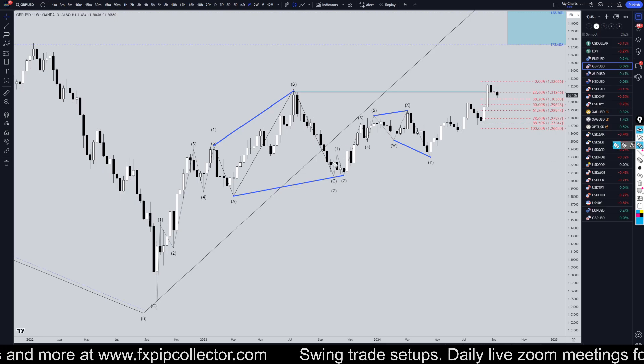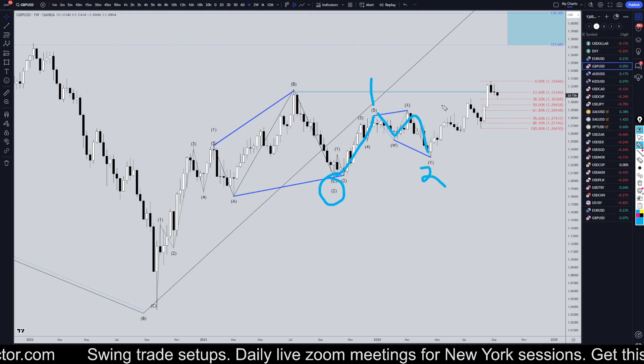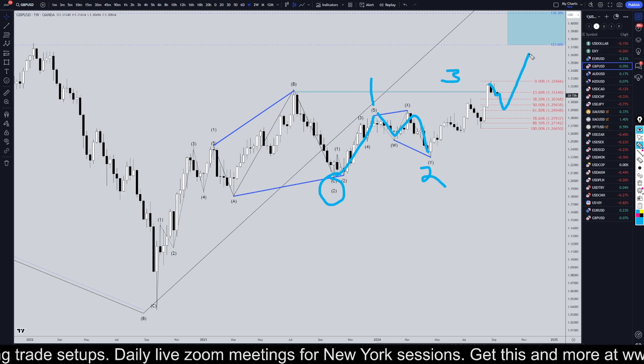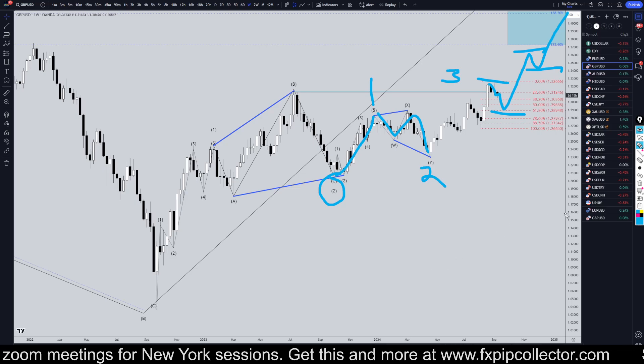Going down to the weekly, I think this is the end of a Wave 2 right here, which means that this would be a Wave 1 of 3, WXY Wave 2 of Wave 3, and this would likely be a Wave 3 of 3. If it is a Wave 3 of 3, then on these higher time frames it should continue to make higher high, higher low, higher high, higher low, and just keep on trending up.